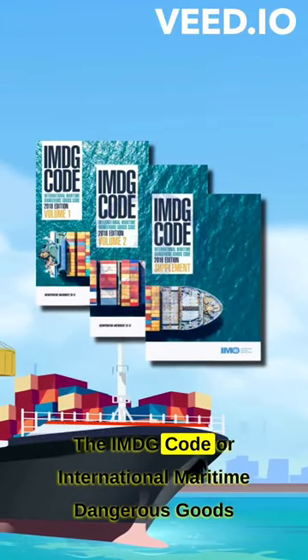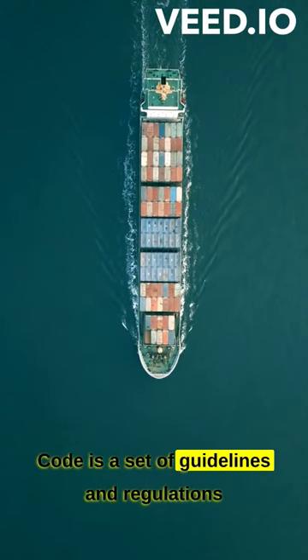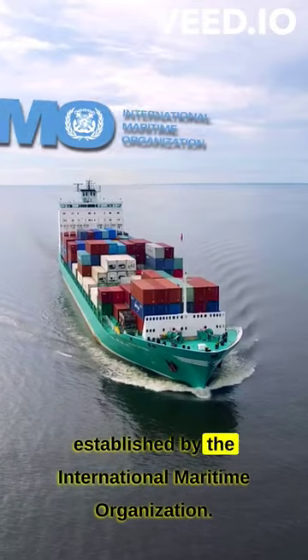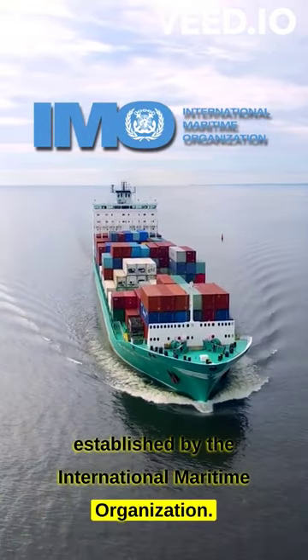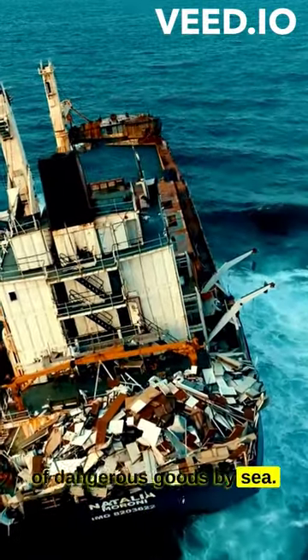The IMDG Code, or International Maritime Dangerous Goods Code, is a set of guidelines and regulations established by the International Maritime Organization (IMO) for the safe transportation of dangerous goods by sea.